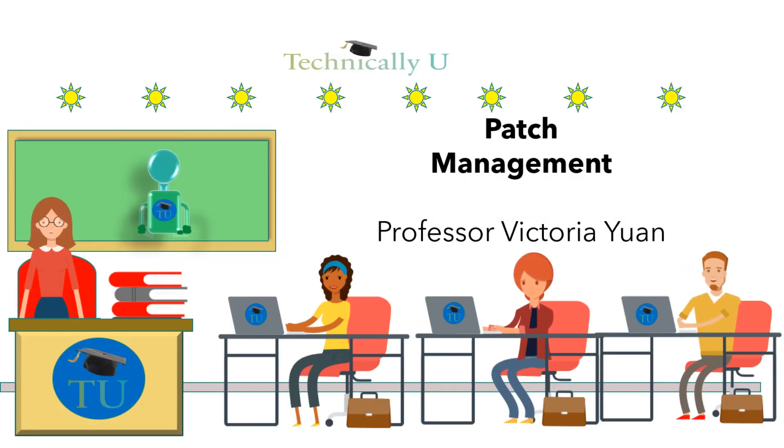This is our technical brief for today. Thank you for watching our video on patch management. We really appreciate you spending time with us. If you like this or any other Technically You video, please give it a thumbs up and subscribe to our channel.